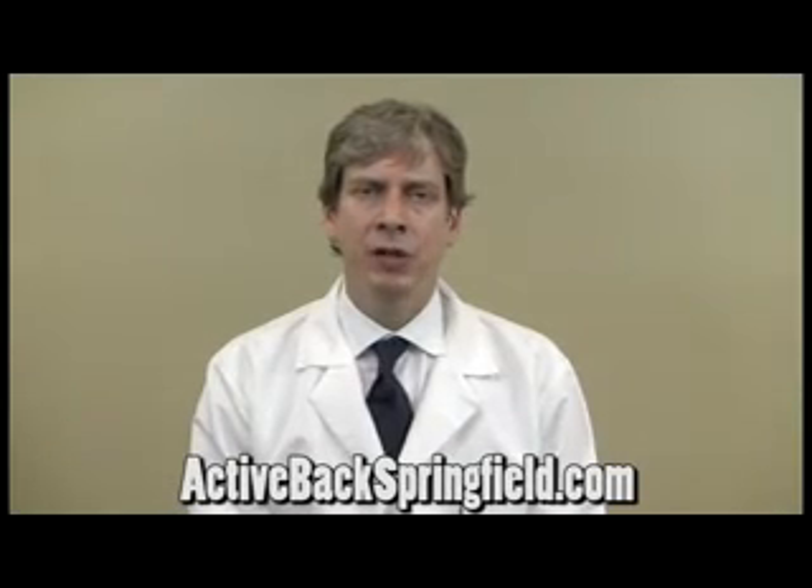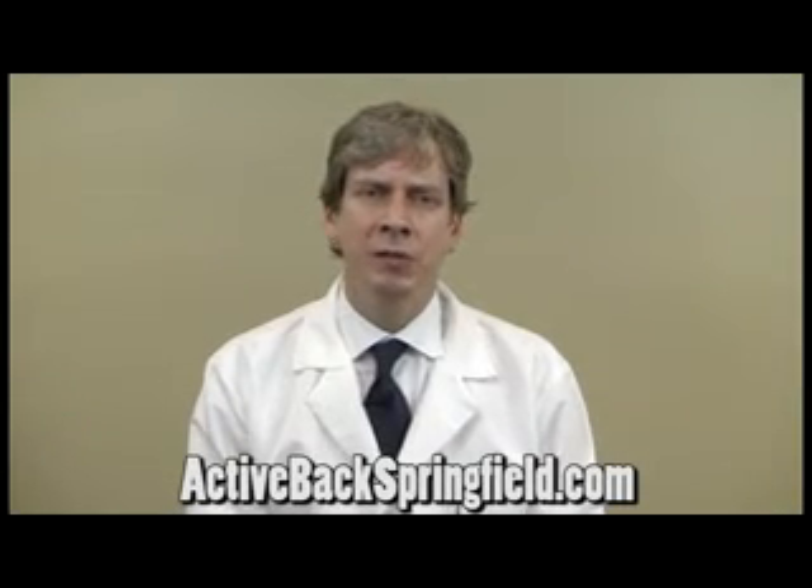Hi, my name is Dr. Chris Johnson. What are some therapies that can be used to relieve carpal tunnel syndrome?